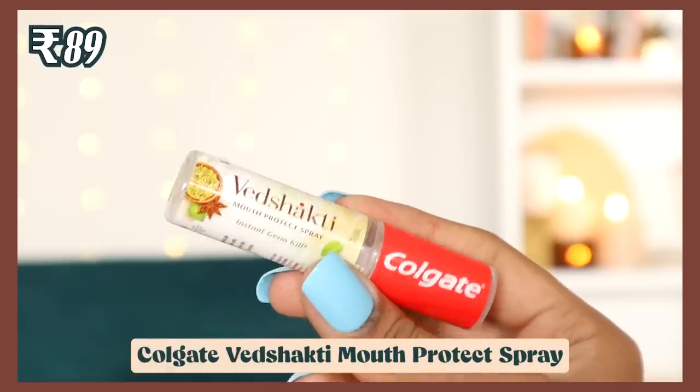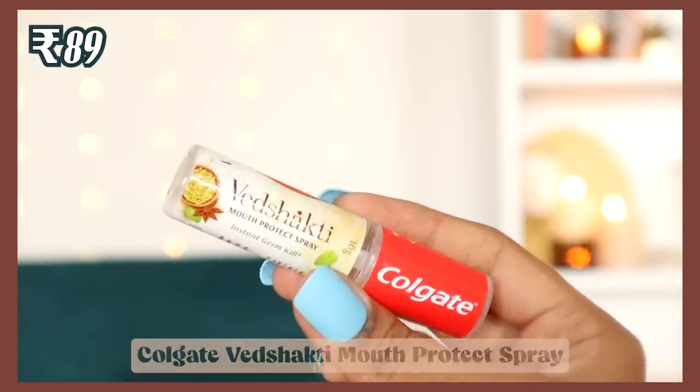For oral care, first up is a Colgate herbal mouth spray — the Vedshakti mouth protectant spray that instantly kills germs. It's a small 10-gram product, very easy to travel with. It's not as strong as other mouth sprays, which I actually like since strong ones can be overwhelming. It does spray in a single line rather than misting, which catches you off guard, but overall it's very good.